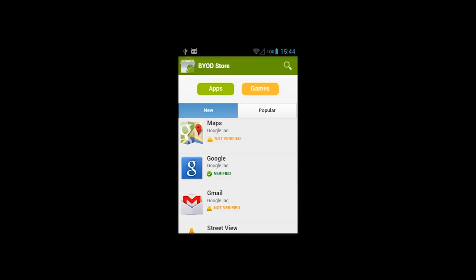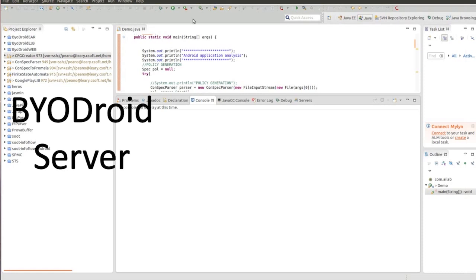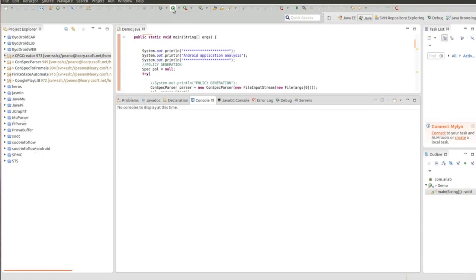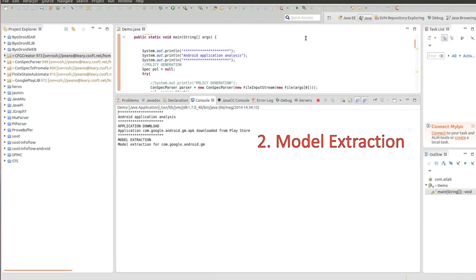We have implemented a prototype called BioDroid targeting the Android operating system. The BioDroid client has been implemented as a market client application and replaces the native one. The client provides the user with details about the security of installable applications; labels identify, for instance, secure applications. When the user selects an application, the BioDroid client triggers the server. The server first retrieves the application package from the store — in this case Google Play — then extracts the control flow graph with respect to the security policy from the application bytecode using a customized version of AndroGuard.